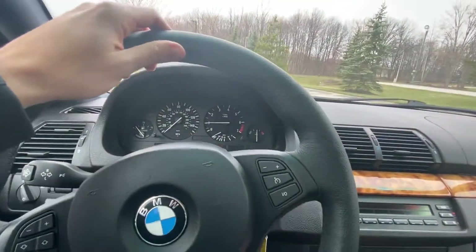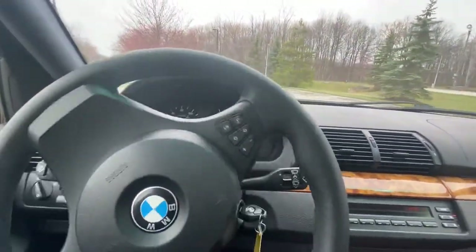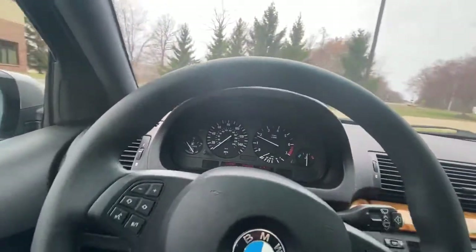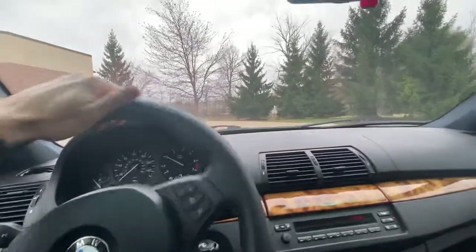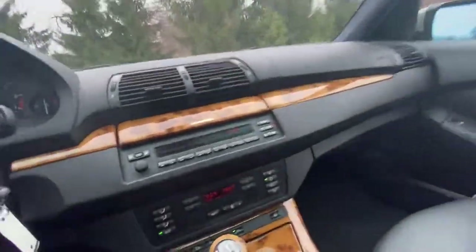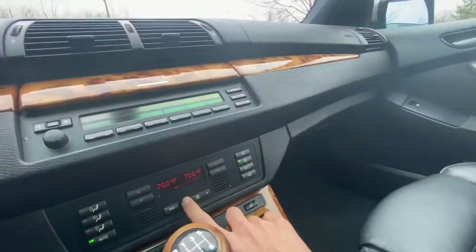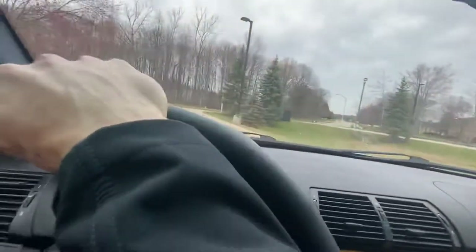We're in first, let's head off here. One thing I'll do is turn off the air conditioning so you can just hear if there are any rattles, squeaks, clunks — which there are none.